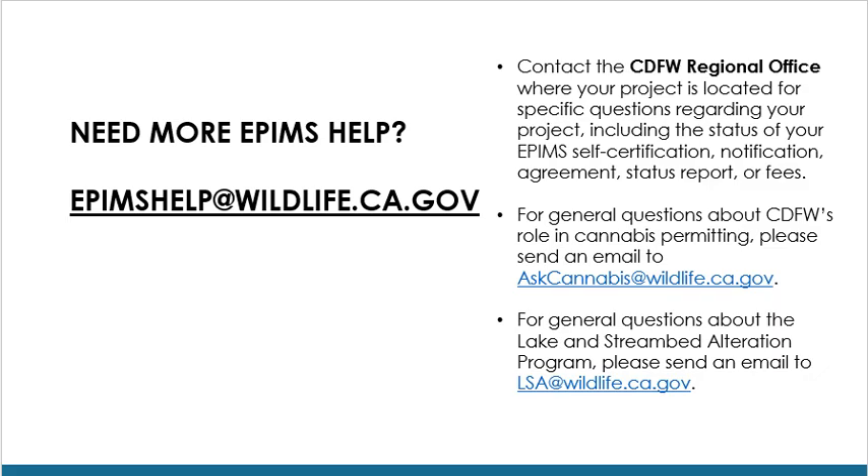If you experience issues with EPIMS or have general EPIMS-related questions, please reach out to the helpdesk at epimshelp@wildlife.ca.gov. Please contact the CDFW regional office where your project is located for specific questions regarding your project, including the status of your EPIMS self-certification, notification, agreement, status report, or fees. For general questions about CDFW's role in cannabis permitting, please send an email to askcannabis@wildlife.ca.gov. For general questions about the Lake and Streambed Alteration Program, please send an email to lsa@wildlife.ca.gov.